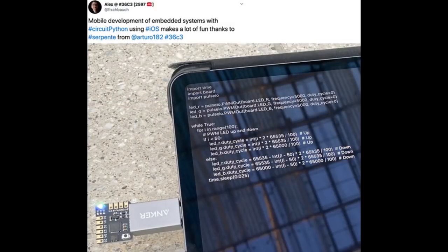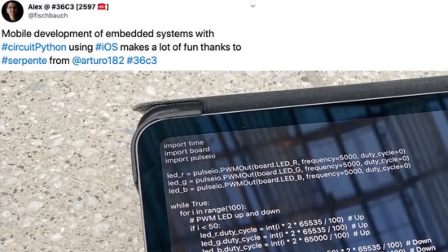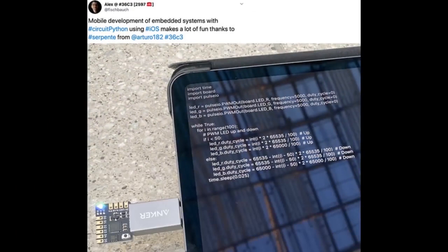Here's another example: if you want to program on the go, use Python on the go with the Serpente — just plug it right in. This is an iPad, and as this tweet says: mobile development on embedded systems with CircuitPython using iOS is a lot of fun, thanks to Serpente from Arturo. This is a board we don't make, and so this is an ecosystem forming around all the goodness you can do with Python and CircuitPython.